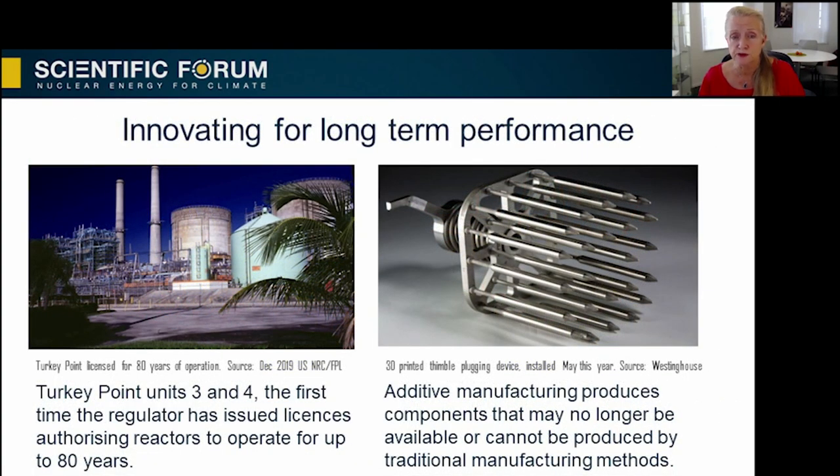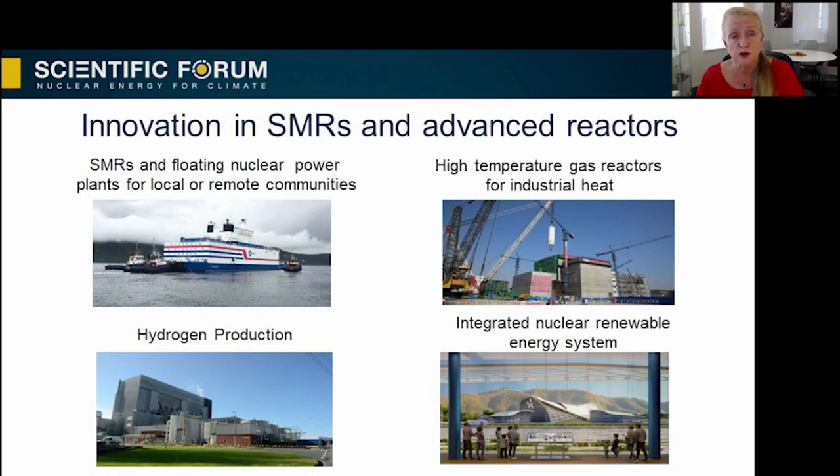Innovation continues to drive improvement in the performance of today's nuclear plants. Notable innovations include additive manufacturing of bespoke components, such as the one pictured here. This helps deal with problems of suppliers, as many suppliers may no longer be producing these components. Artificial intelligence is being explored for use in automatic scheduling of tasks, which should reduce the time and complexity of outages. Load-following alterations can help plants provide extra flexibility to deal with high intermittency from renewables.